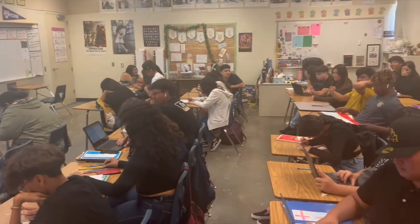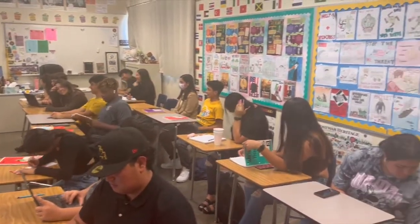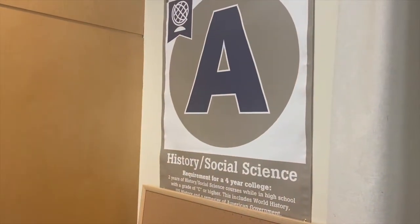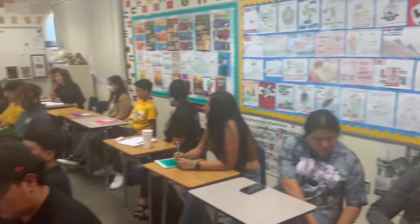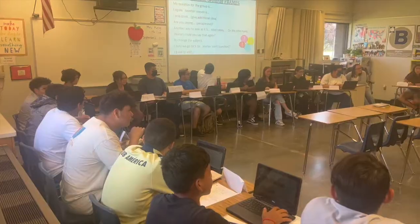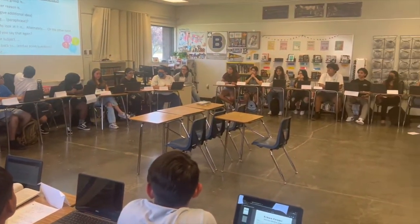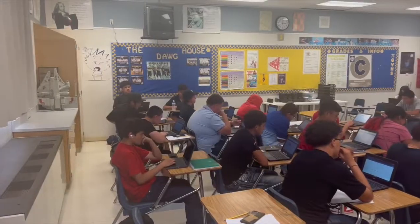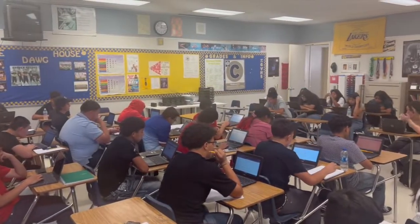Each one of our classes has a letter designation for that particular core course. For example, A is social studies — if you go to your World History, US History, Government, or Econ course, you'll see an A posted in that class. Every student eligible for a CSU or UC has to have two years of social studies — very easy at Golden Valley since you need three years to graduate anyway. B is English, and you have to have four years of English, which is also similar to graduation requirements.